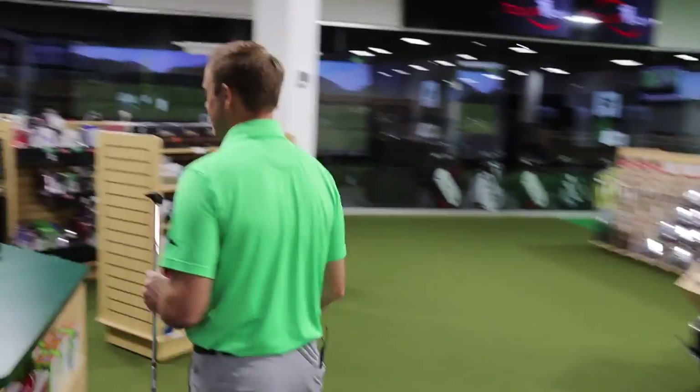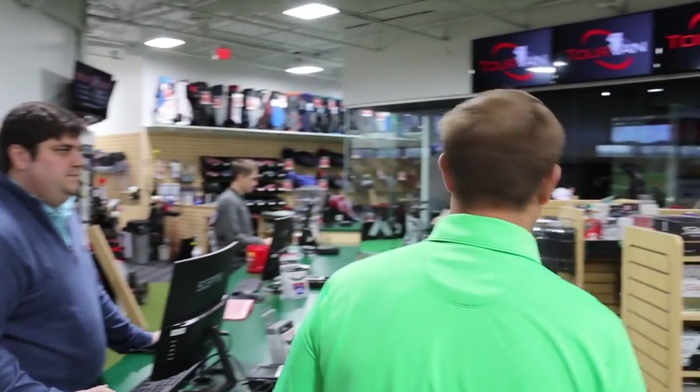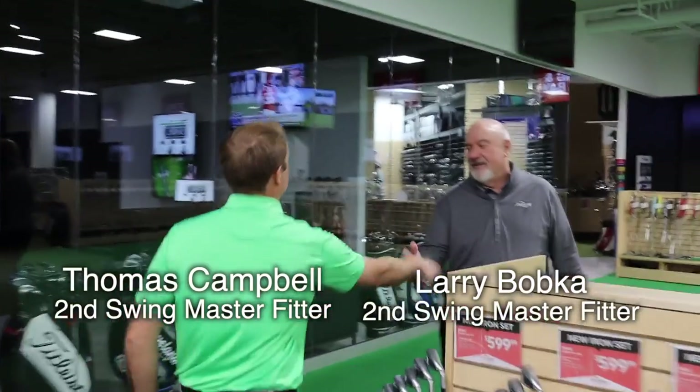Hi, welcome to Second Swing. Morning, I got a putter fitting with Larry at 10 a.m.? Yeah, he's just right on the putting ring right there. That's Larry. Perfect, thank you. Morning, how are you? I'm Larry. Good morning. Larry, I'm Thomas. Nice to meet you. How are you doing today? I'm doing good.